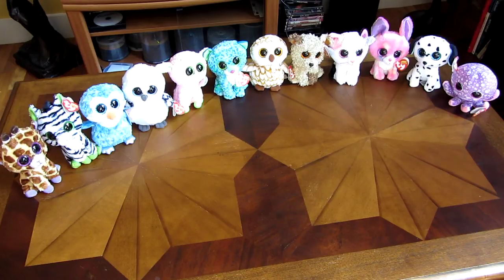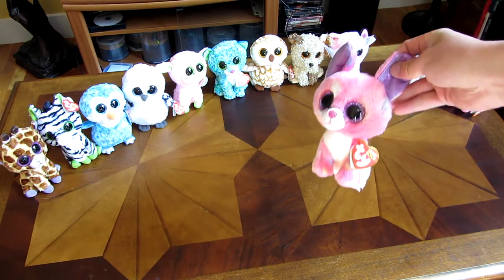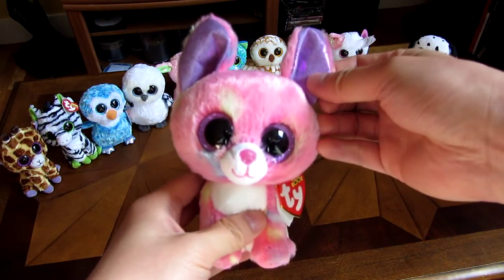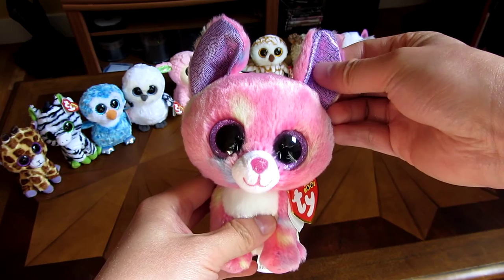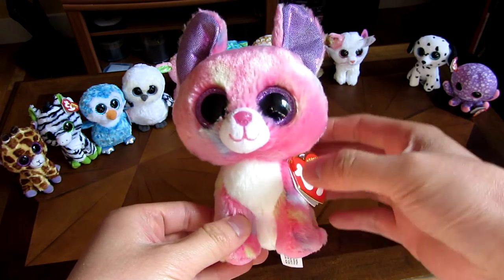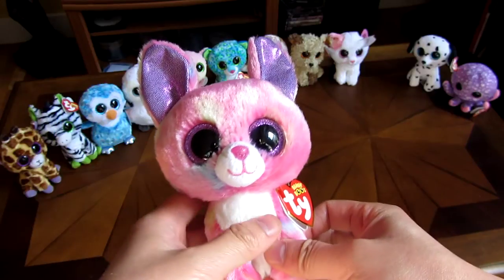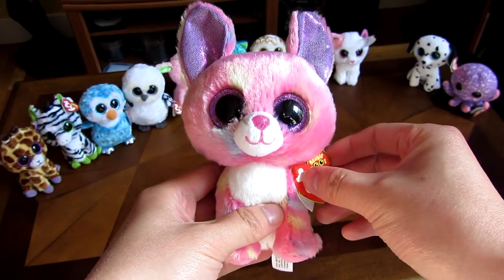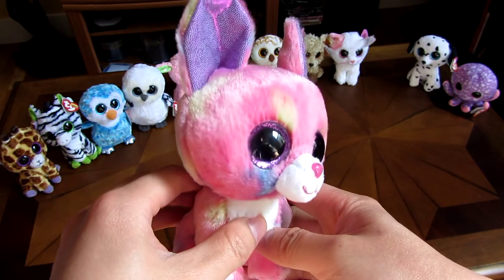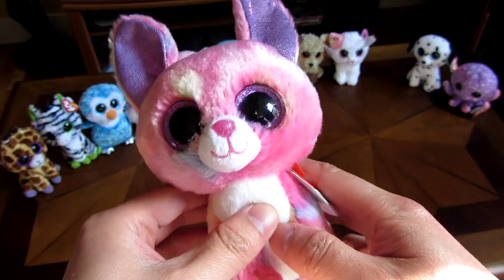In this video I'm going to go over Cancun the Chihuahua. You can see it has the sparkly fabric here, and its ears are really tall. With his ears sticking up, it's probably around 7 inches, and it actually looks a little bit like a rabbit. You can see it's rainbow colors here for its fur, with purple glitter eyes and a pink nose.